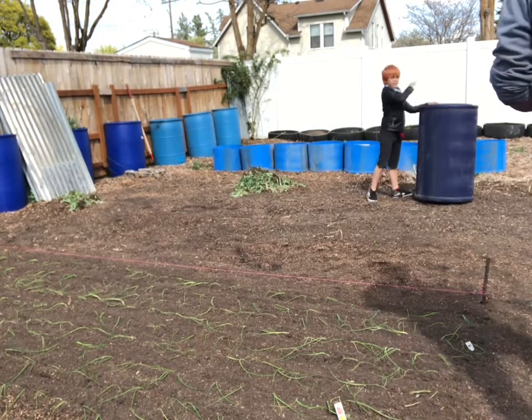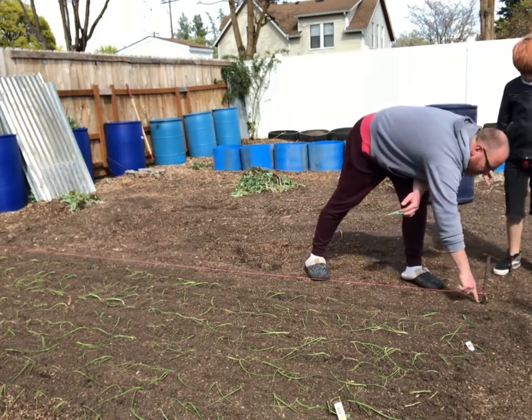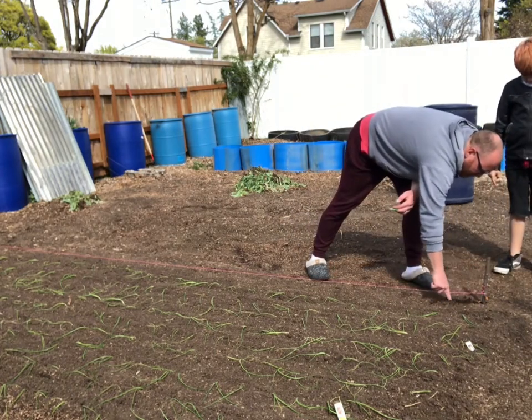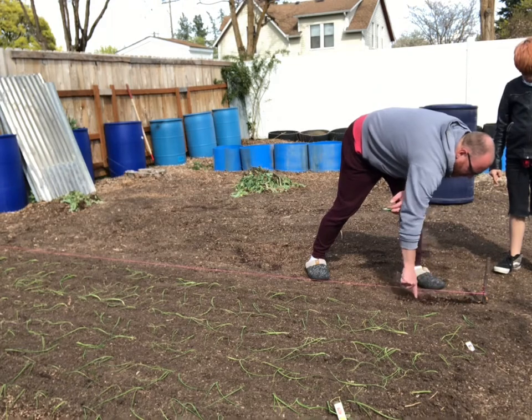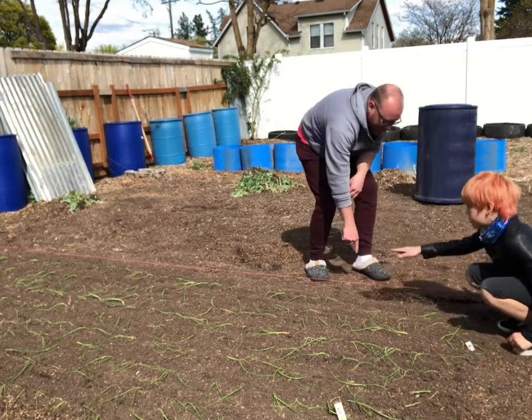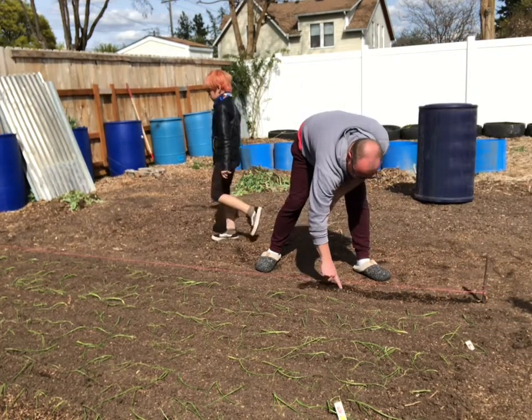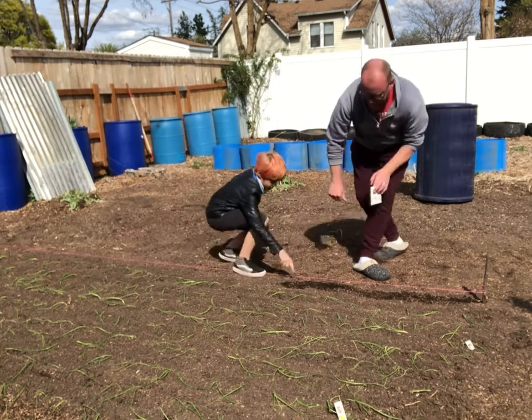I'm about to start putting the tomatoes in the ground here soon. I've got some tomato plants that need to go in — I just have to find my trowel. This time of year comes around and trying to find a trowel is darn near impossible, but I'll find it and get them in the ground.